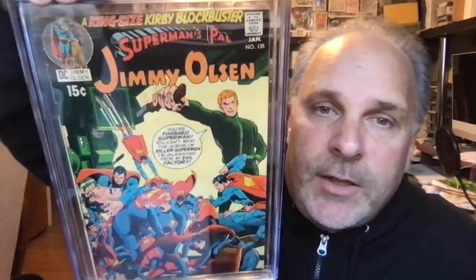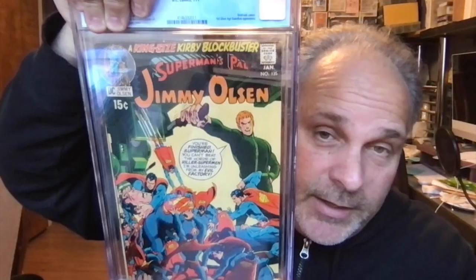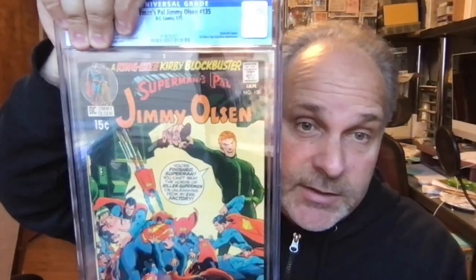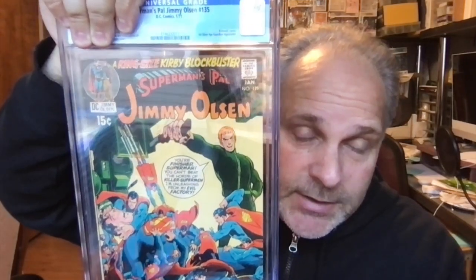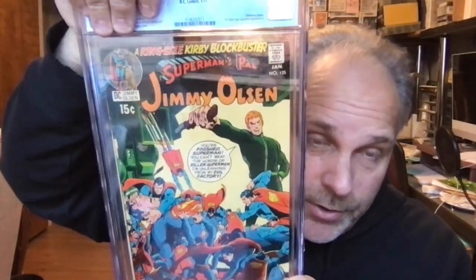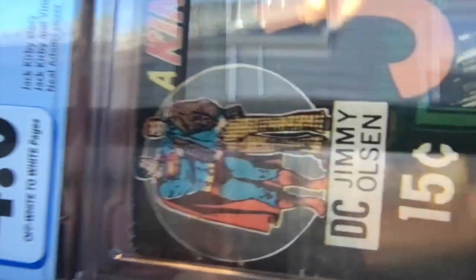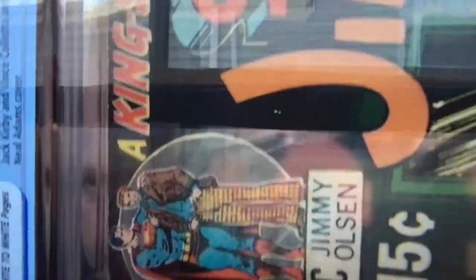Superman's Pal Jimmy Olsen. I have a problem with this book because I did something in the press that I'll discuss in another video as an example so you don't make the same mistake. I did something in the press that really damaged the overall grade. Grade is 4.0 — and this is the first Darkseid cameo. I don't think you can see the texture of the book on camera, but CGC certainly can.